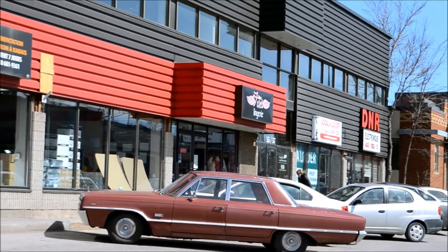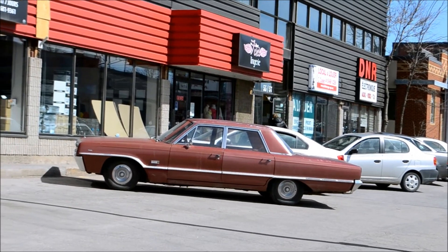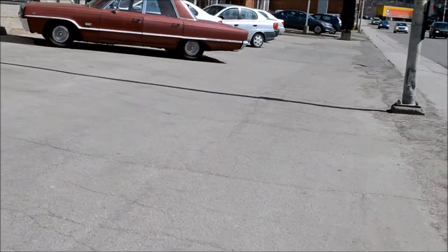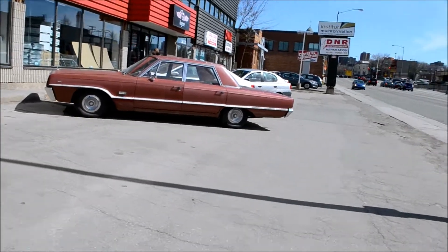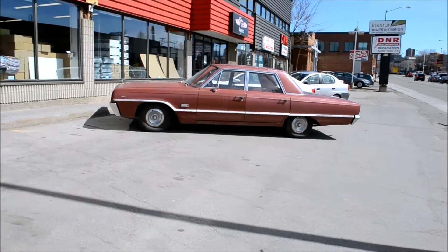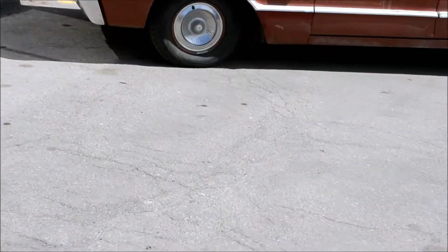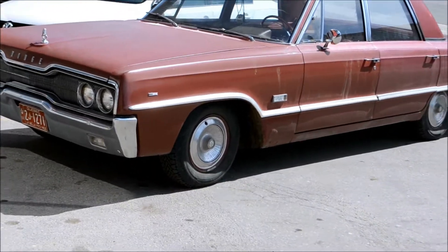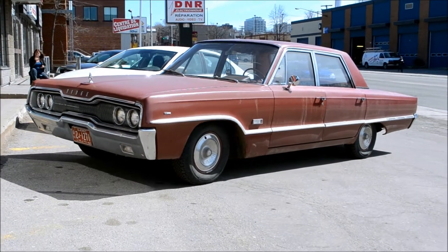Hey, look at this beautiful original-score '65-'66 Dodge Polara four-door sedan — factory stock, man, even that color is uncommon. Awesome, I can't believe it, and in Quebec City of all places. I recently saw the Montego and now the Polara — both American gasoline classics. She almost looks like a barn find with her flat paint. Fabulous.